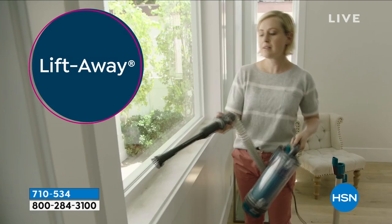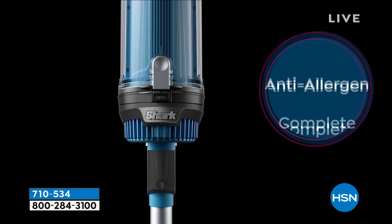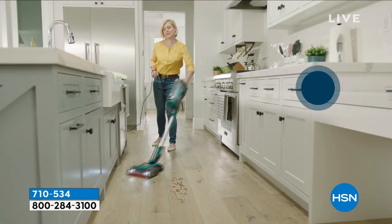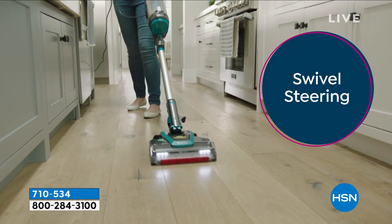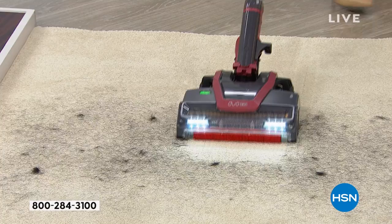It has every single bell and whistle that Shark has, all in this one vacuum. We took the rocket design, added all the bells and whistles, added the kickstand, the anti-allergen complete sealed system, a true HEPA filter. We've eliminated sweeping, dry dusting. It's your grab-and-go, and also a two-in-one — it's your handheld and your full upright. That powerful pet tool allows you to clean your mattresses, upholstery, all of that stuff.